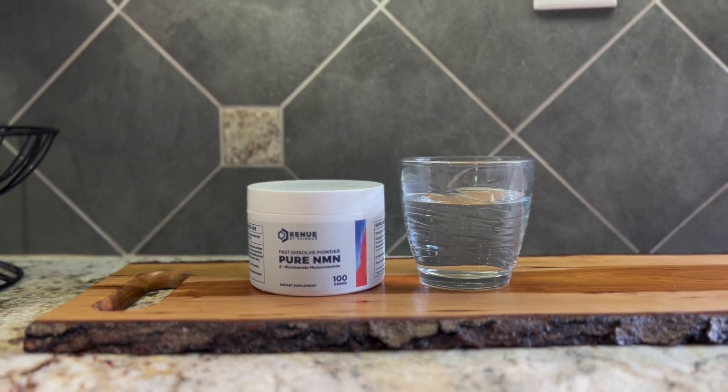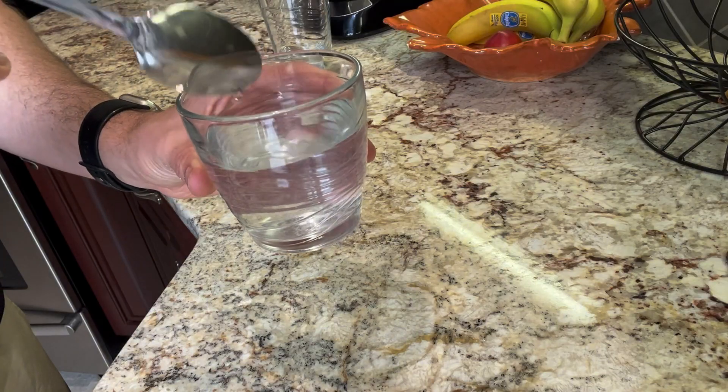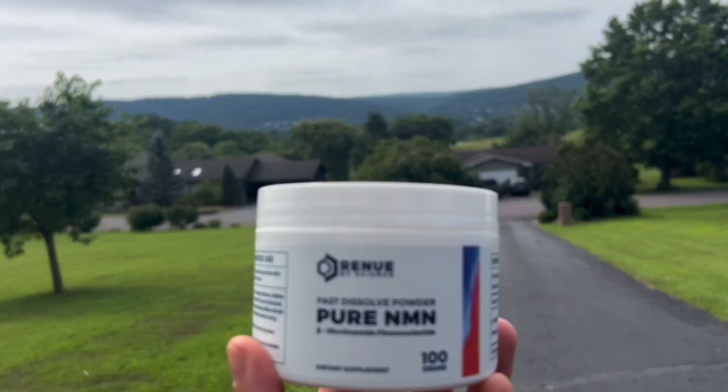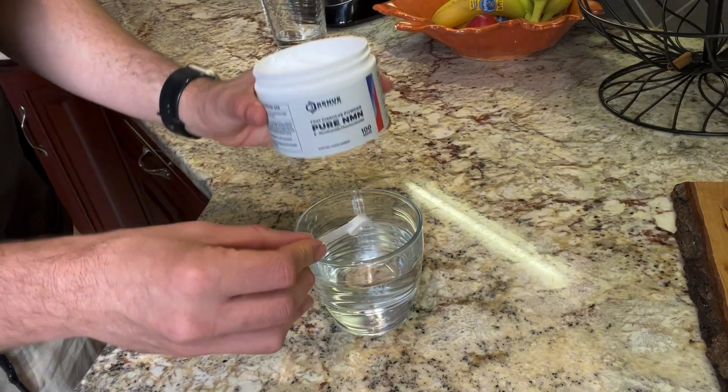Our pure NMN powder is completely flavorless and dissolves quickly, so it can easily be mixed into water, smoothies, or any beverage of your choice. Some people even scoop it right into the mouth. I typically recommend taking NMN in the morning or the early afternoon, as these timing patterns seem to align best with your body's natural NAD production rhythm. Two scoops per day is a good evidence-based dose.